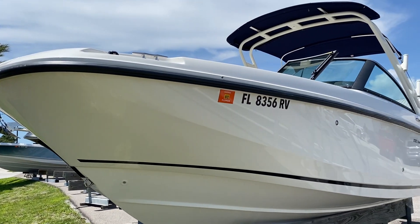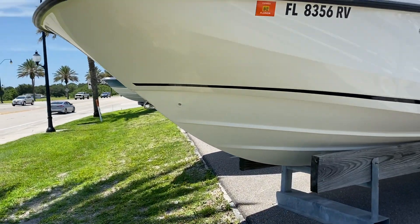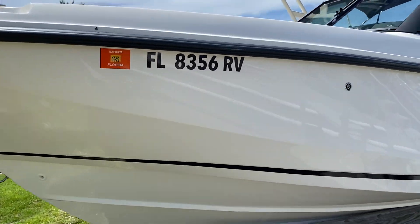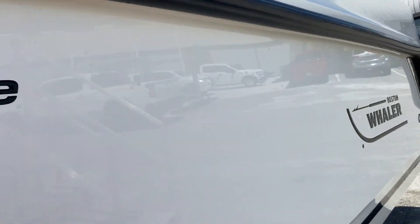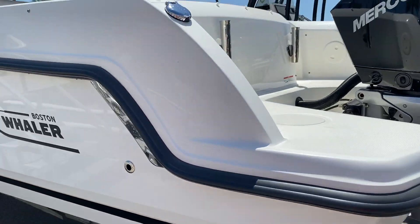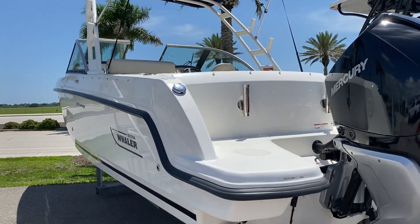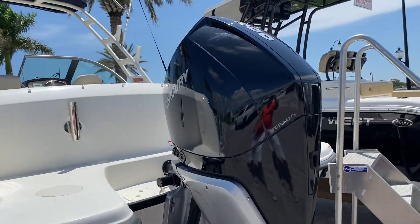Hi, this is Jeremy Bradshaw from Marine Max in Venice. This is one of my new listings — an exceptionally clean, well-equipped 2019 Boston Whaler 230 Vantage. The Vantage is the dual console in the Boston Whaler lineup. This particular boat was purchased new from Marine Max, and all the service is up to date.